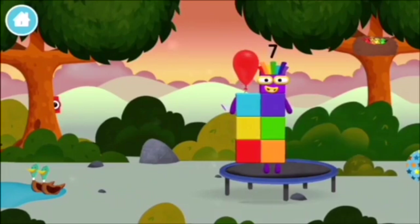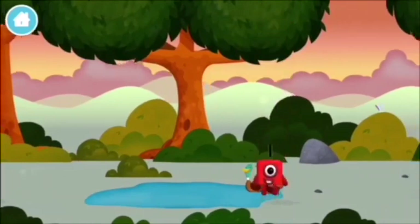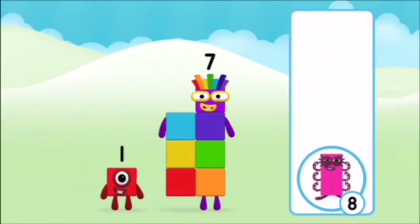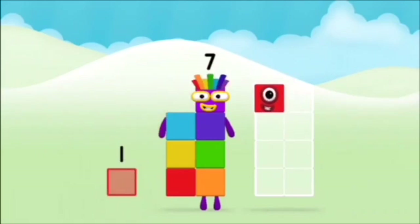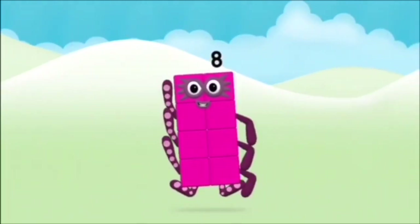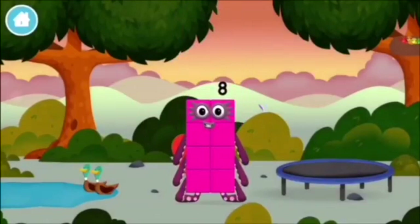A balloon! You found one! Which number block do you think adding these together will equal? Great! Now can you add the number blocks together? One, seven, one plus seven equals eight! Super! You made number block eight! You made a new number block!